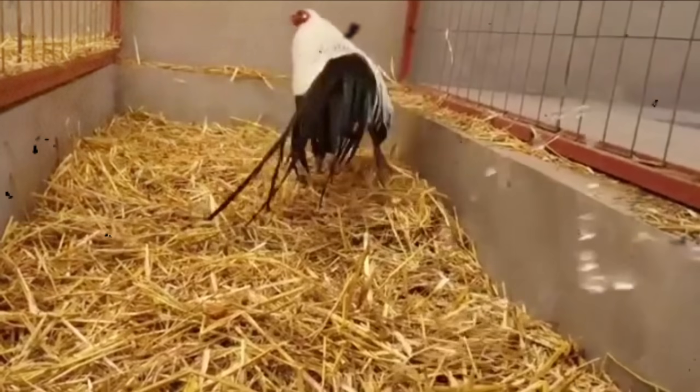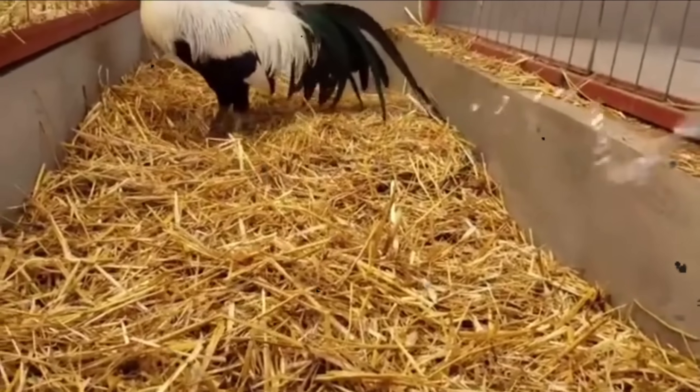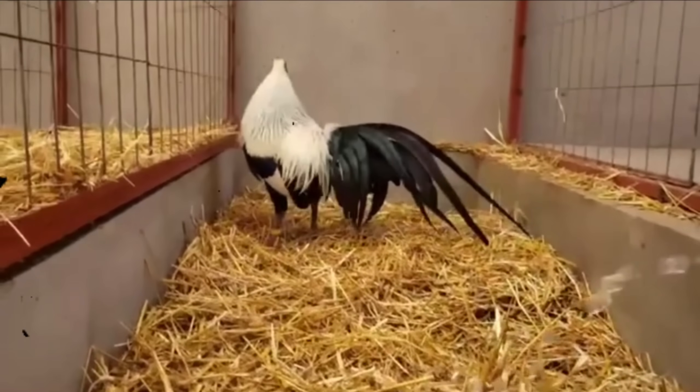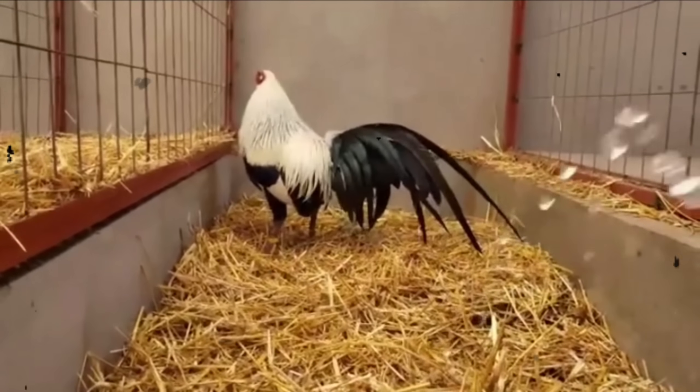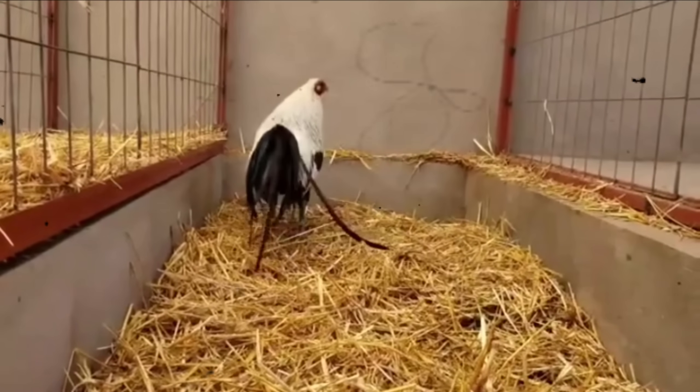Two roosters can look almost identical — same height, same lemon hackle color, same confidence stance. At first glance, you'd swear they were cut from the same cloth. But here's where many breeders get blindsided: breed them, and the results can be worlds apart.